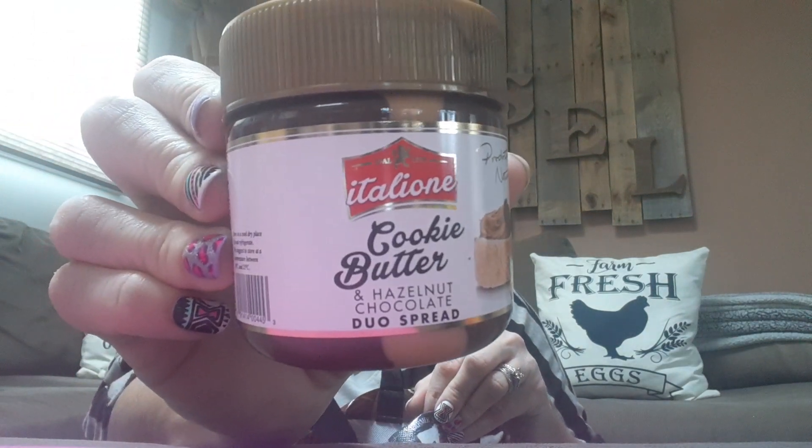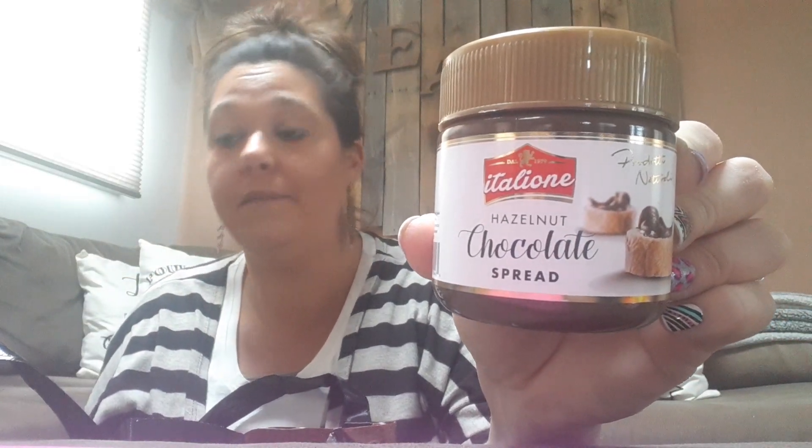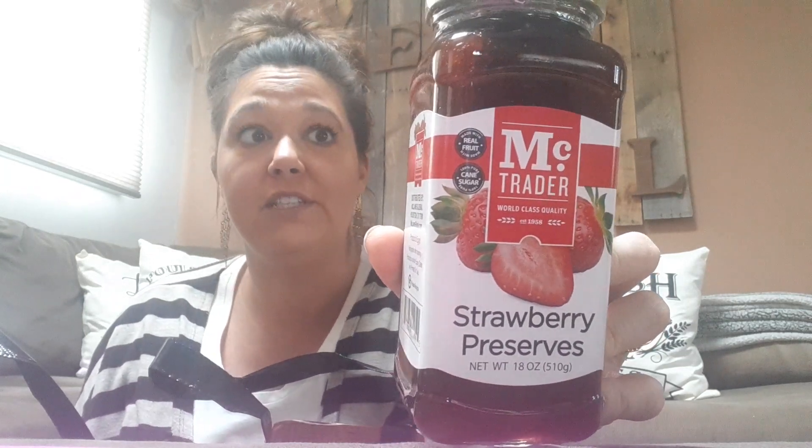We finally found the cookie butter and hazelnut cocoa spreads. I got some of the cookie butter and hazelnut — was super happy to find those. They also had just the regular cookie butters, and they only had one of the hazelnut, so I went ahead and picked that up. And then they had strawberry preserves, 18 ounces. I love a good peanut butter and jelly sandwich, so this is great for a dollar.